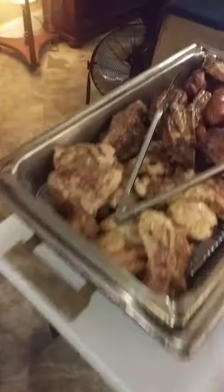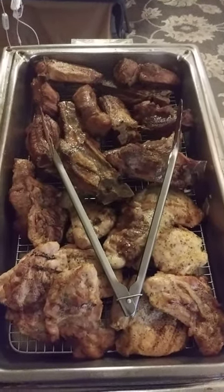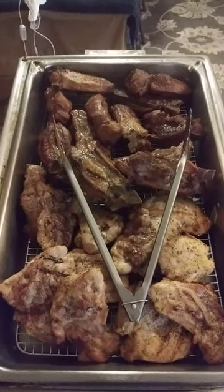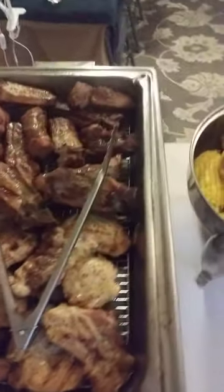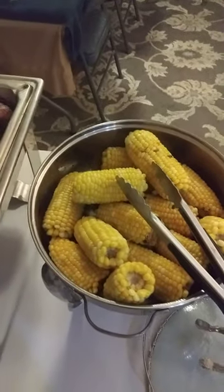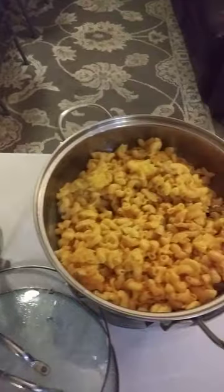I'm going to flip over to this side. We've got ribs, we have got chicken thighs, boneless, skinless, we've also got some corn on the cob, and you always got to have some macaroni and cheese.